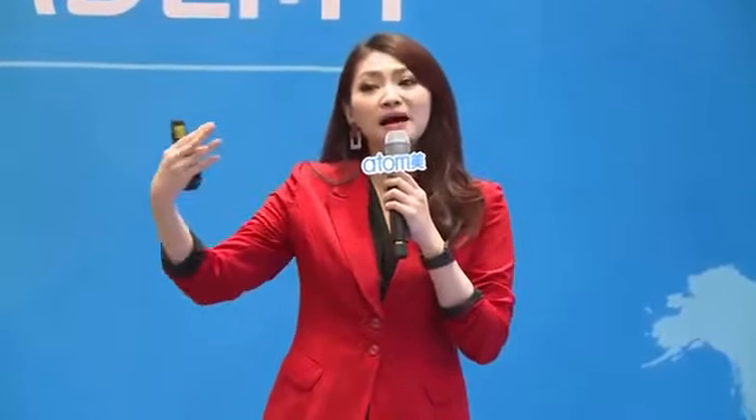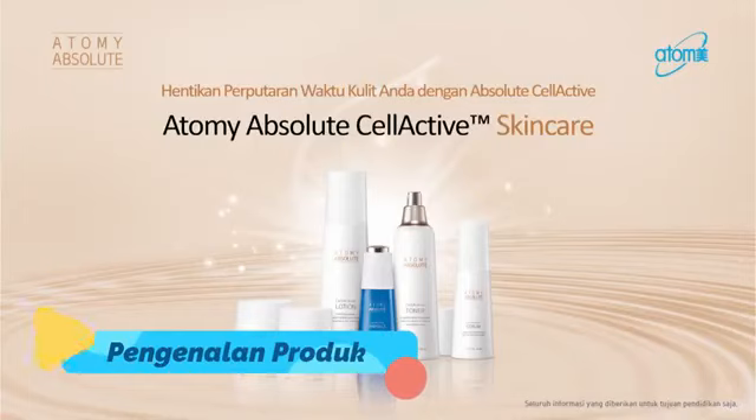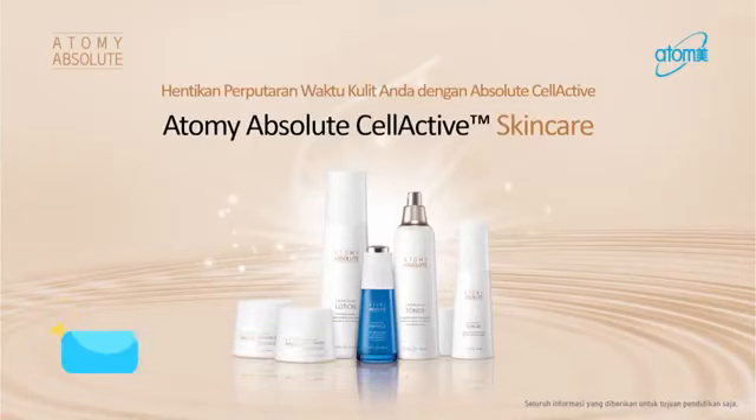Ini aku juga sudah pakai sejak pertama kali aku kenal Atomi. Hebatnya dari Atomi Absolute Sel Aktif ini, dia bukan hanya anti-aging, tetapi dia juga de-aging, yaitu meremajakan kulit kita. Wanginya mengandung bunga tuberose dari Perancis sehingga bisa merileksasikan kita.